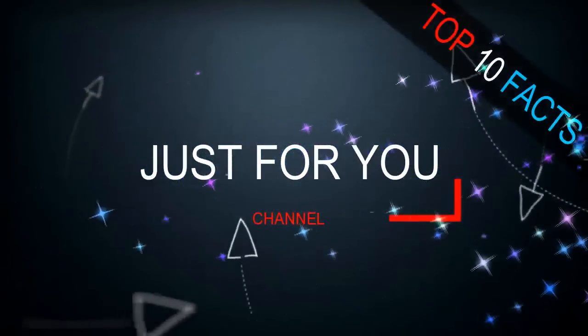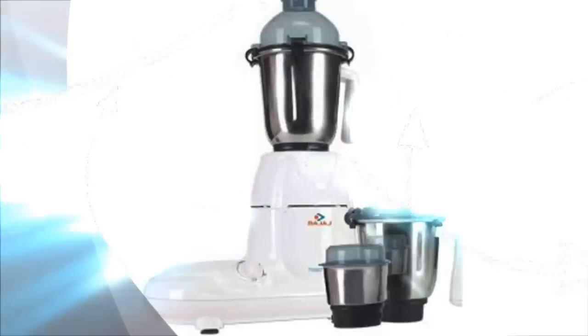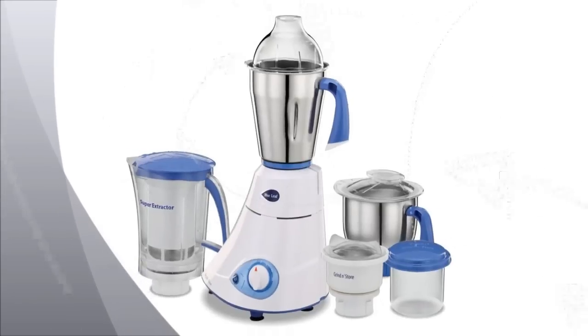Hello friends, welcome to Top 10 Facts and Just For You channel. Today I am showing you the top 10 best mixer grinders in India 2017. Let's talk about it.